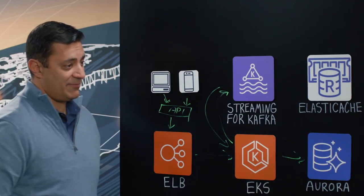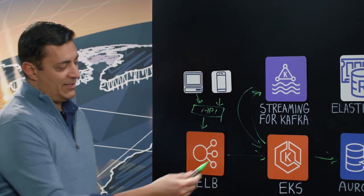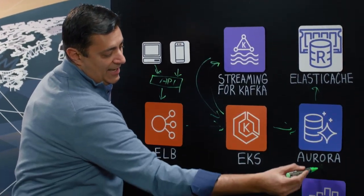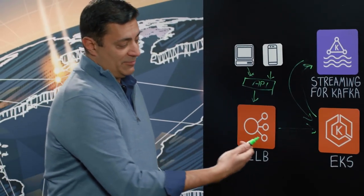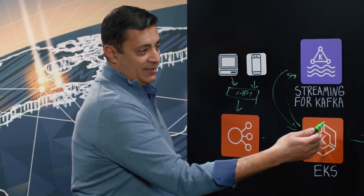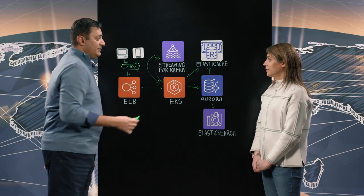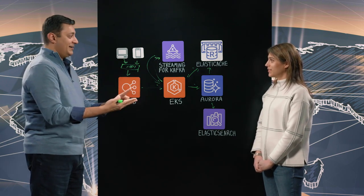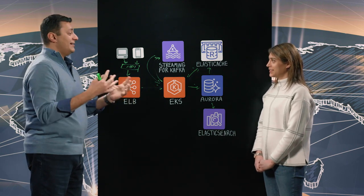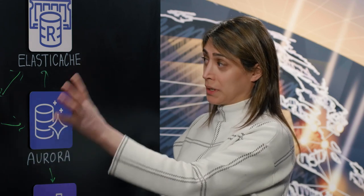All the information is stored in Aurora — that's our system of record, where we're using Postgres on Aurora. Once that information is stored there, we sync it back up with ElastiCache and with Elasticsearch as well. When someone logs in, the first thing we do is go to our cache service and ask what that user is entitled to, then retrieve the data they need readily. That user could be an employee, a manager, or what we call a practitioner.